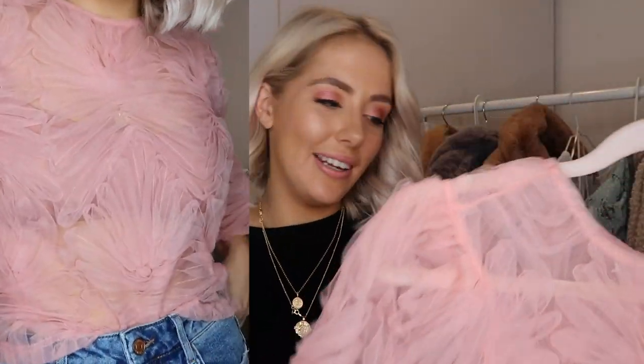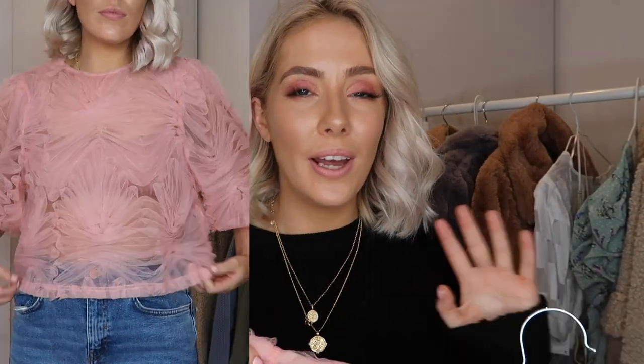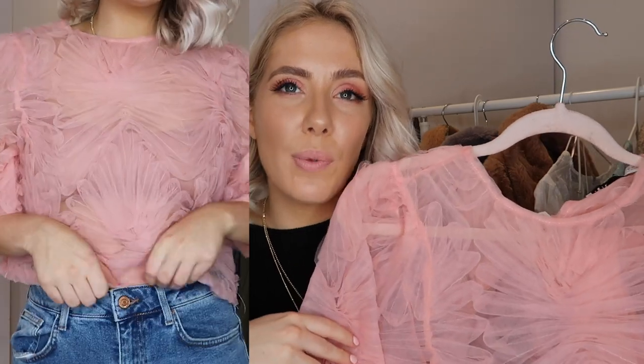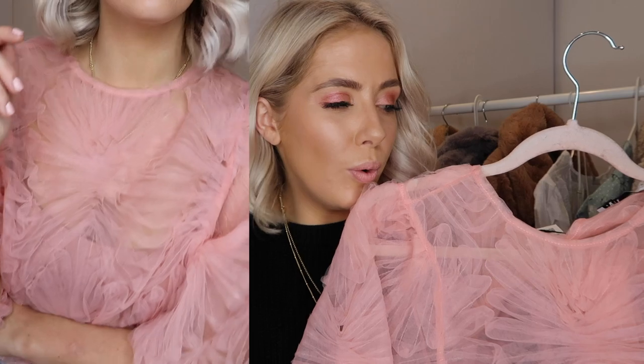Another one from Zara — how stunning is this? If you could describe me as a top, this would be it: sheer, pink, and puff-sleeved. I wasn't going to buy it, but I tried it on, sent it to the group chat, and all the girls said I had to get one of the pieces I'd tried on. I love it. I thought about wearing it on holiday, for summer and spring, and also for party season styled with a little pink lace bralette and buckled leather-look shorts or just jeans. I also love the little tie at the back.